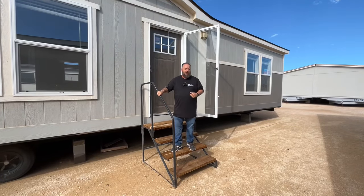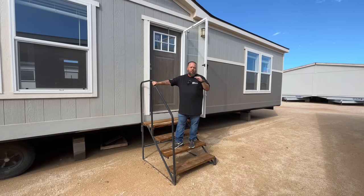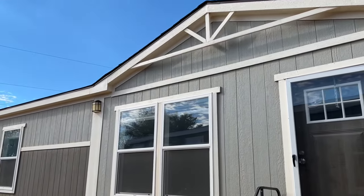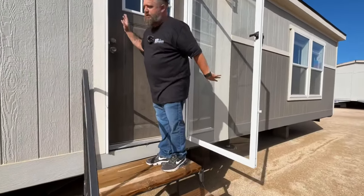Bobby here at Permian Home Center with Emilio. Today we're going to show you our 2022 model Bronco. It's got a beautiful exterior on it. You've got the wagon wheel treatment up above, the decorative exterior lights, and a beautiful craftsman front door with the six light.